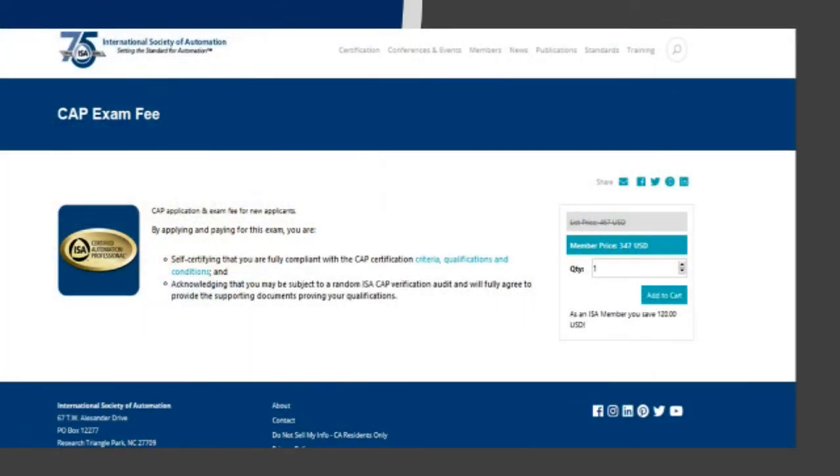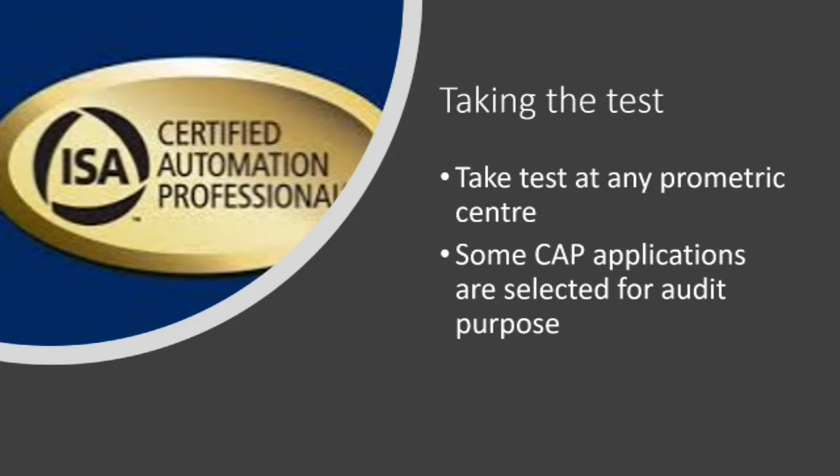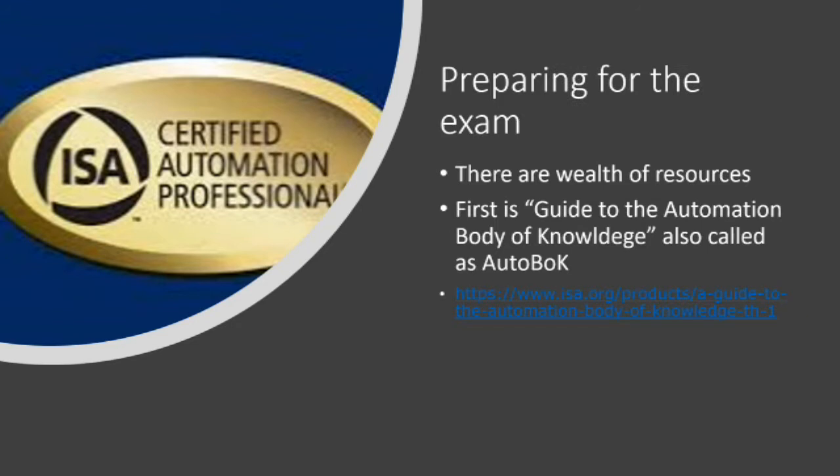Applying for the CAP certification is extremely easy. You just have to go to isa.org and go to the section for certifications. Once the CAP page opens, it gives you an option to pay the fees — it's that simple. Once you apply for the exam, you can book your exam at any Prometric Center. ISA also offers an option to view the exam via online proctoring. Some CAP applications are chosen for audit, so it is better to be prepared with your qualifications and documents.